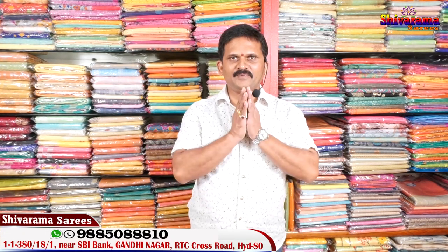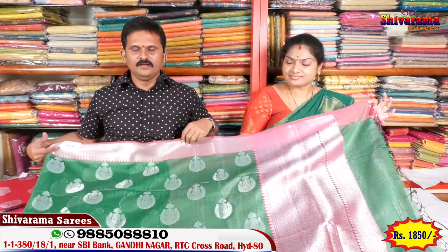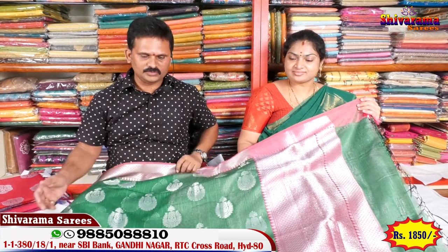Hi viewers, namaste! Welcome to Shivarama Saris. My address is Gandhinagar, Street Number Two, State Bank. Here are the latest designer saris. Hi viewers, here are new designs in Chanderi Jute Silk — new handloom fabric. Tis kuna vanditi.